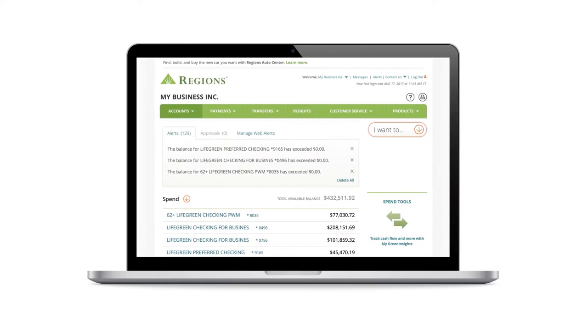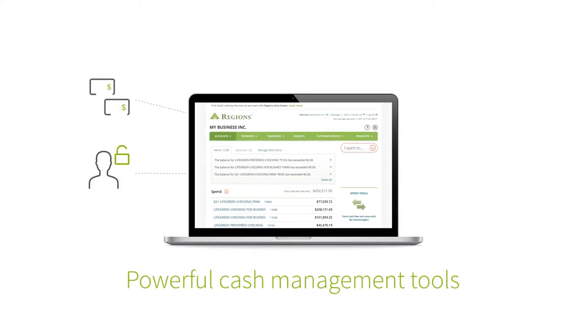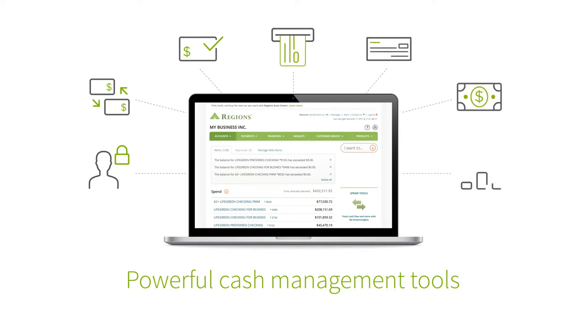Regions Online Banking Business Services is a suite of powerful cash management tools designed to help you easily and securely manage your money and accelerate your business.